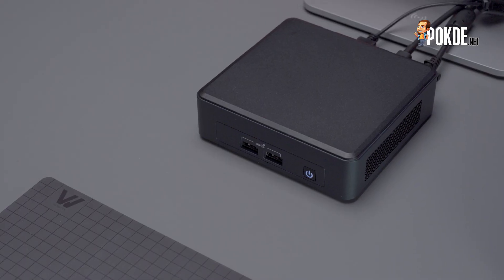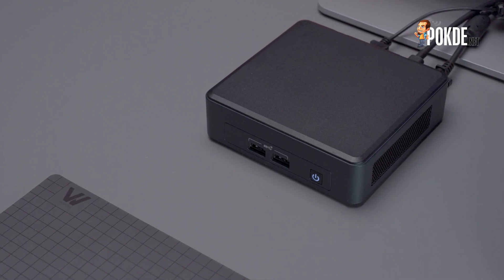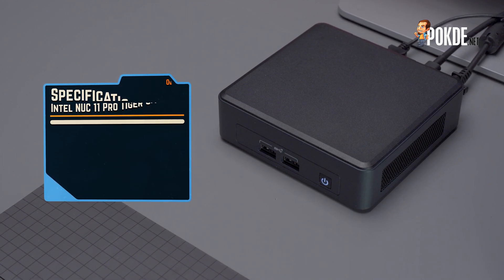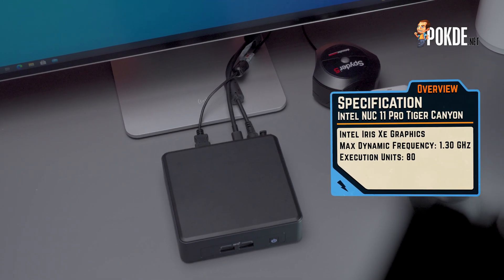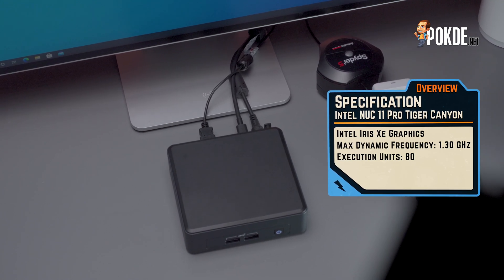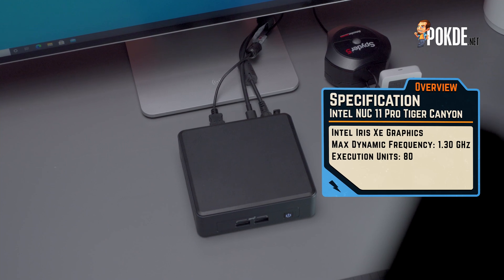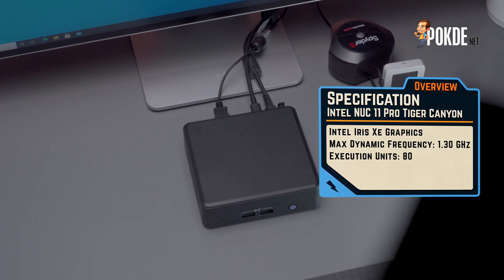Our unit of the NUC 11 Pro is powered by the 11th Gen Intel Core i5-1135G7, which offers 4 cores and 8 threads with a relatively conservative base clock of just 2.4GHz, but it does tout a maximum boost clock of 4.2GHz. It also packs the integrated Iris Xe graphics with 80 execution units running at up to 1.3GHz. This is not the discrete DG1 GPU, but it's pretty close. Since Intel offers Intel QuickSync and their integrated graphics are actually pretty well equipped for video editing, I'm quite excited to see how well it will handle 4K video editing.